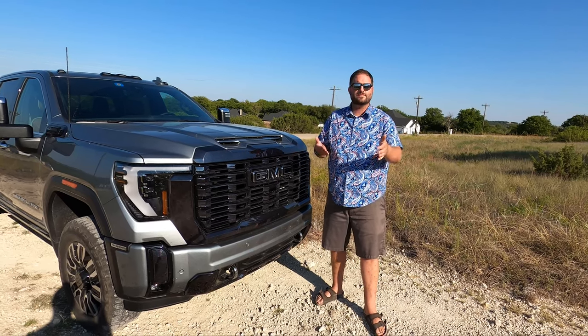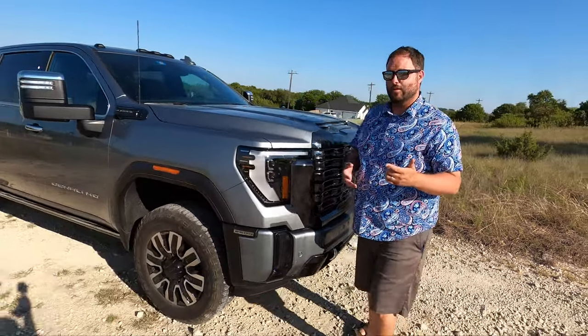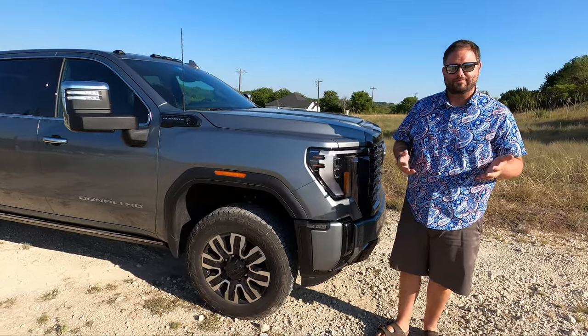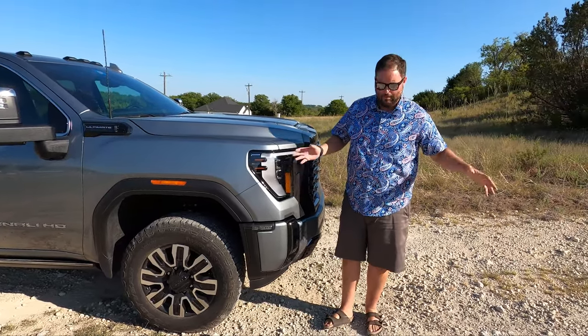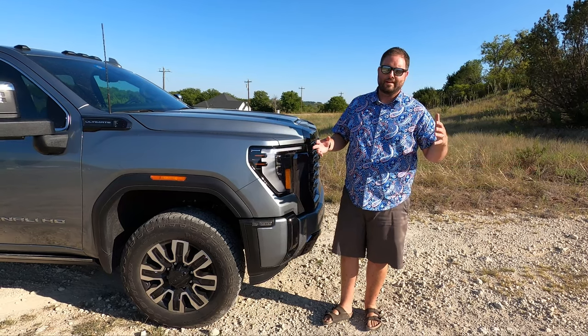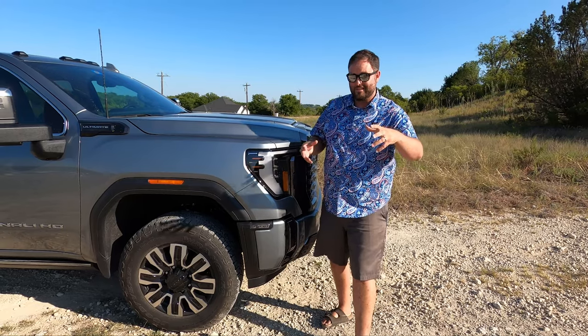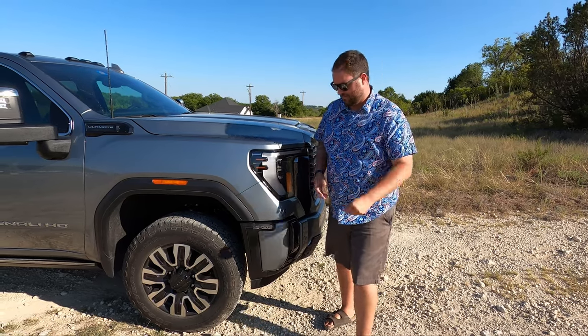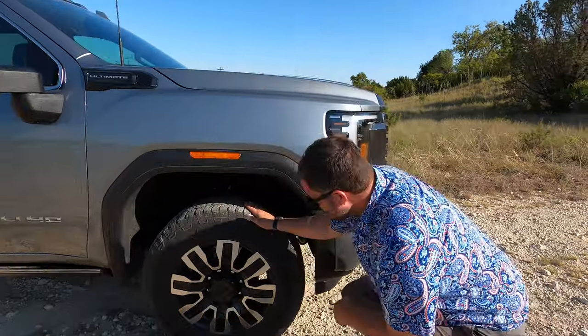We're going to watch the drive shaft and make sure there are no problems. This is not the AT4 or AT4X, so we don't have the additional skid plates — we have the basics but not the full fuel tank and transfer case coverage. The AT4X gets all of those, which is awesome, but that's not what we have here. Now let's start with the tires.